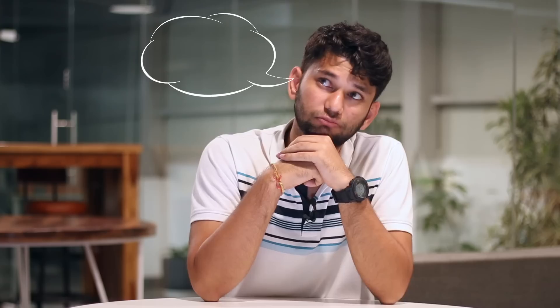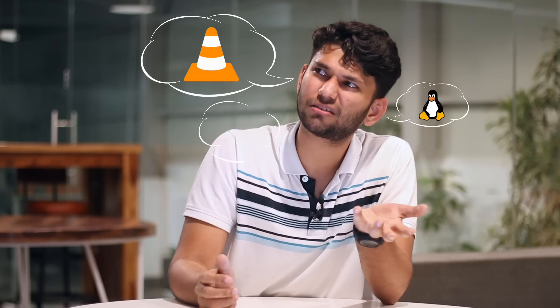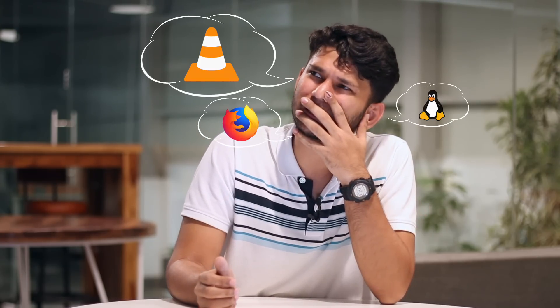What comes to your mind when I say open source? Tough question? VLC, Android, Linux, Firefox? If you have run out of names, I'll tell you some cool open source apps which will put popular Android apps to shame.